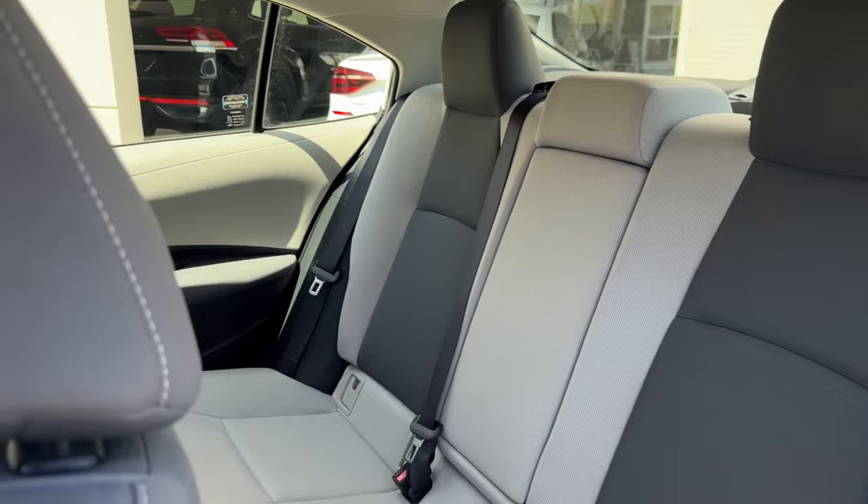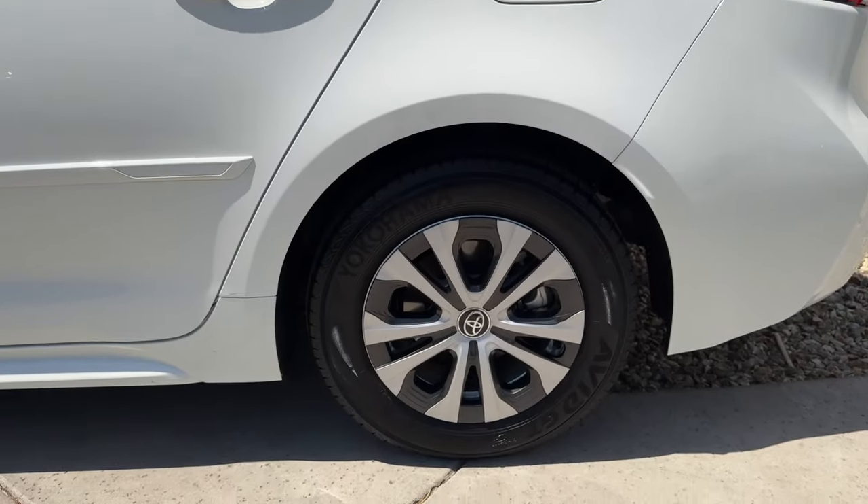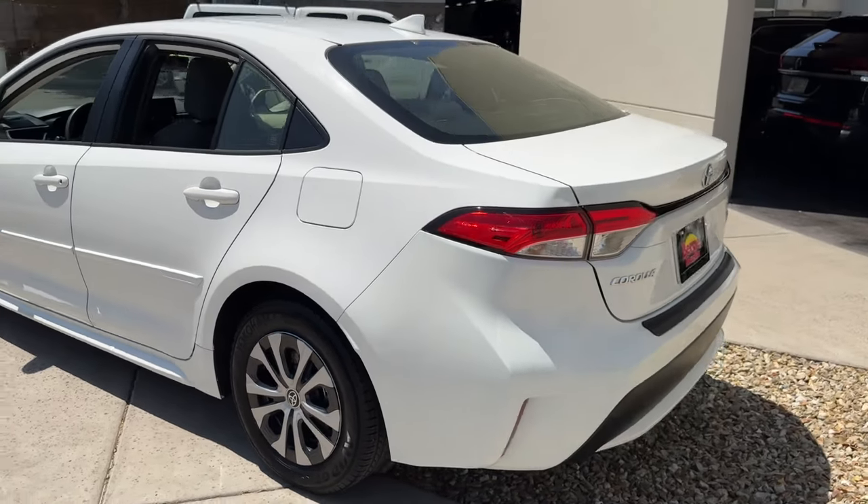Seriously sporty, yet super efficient, this Corolla Hybrid is the perfect solution. Our friendly, professional staff is ready to put you behind the wheel.